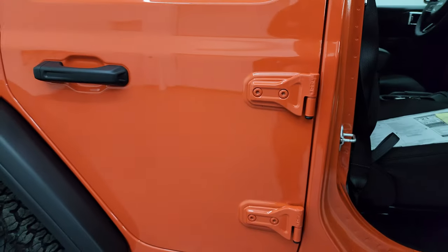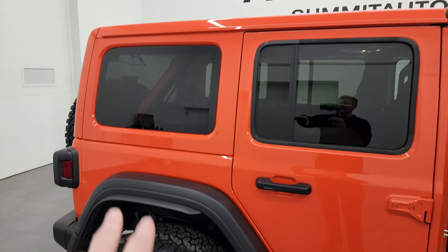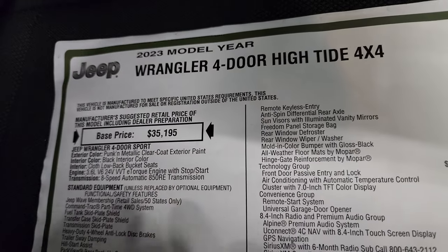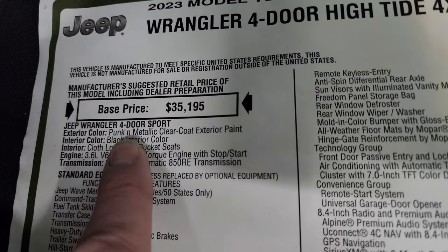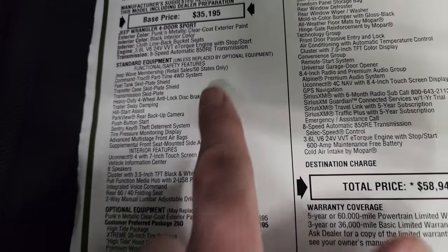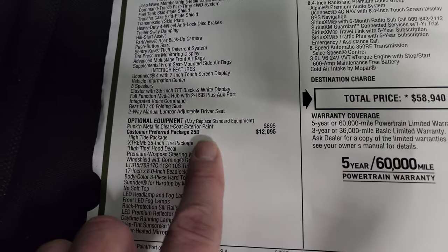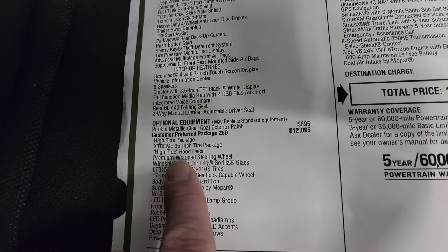Take a look at the original window sticker. Also with that extreme recon package, you get the performance brakes, and the High Tide package also gives you the color match hard top standard. Four-door High Tide Pumpkin — it's actually Pumpkin Metallic Clear Coat. 3.6 V6, 8-speed auto. Pumpkin Metallic is a $695 option, which is $200 more than the normal paints. The High Tide package, which is 25D, is a $12,095 option.